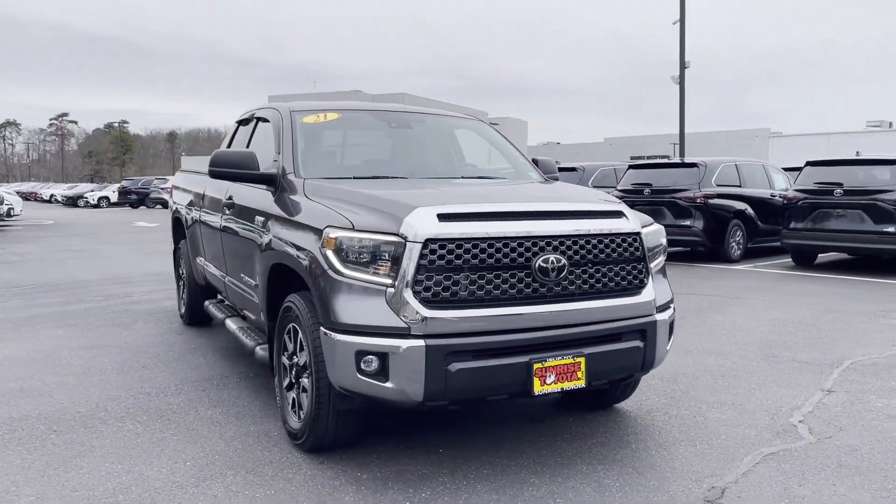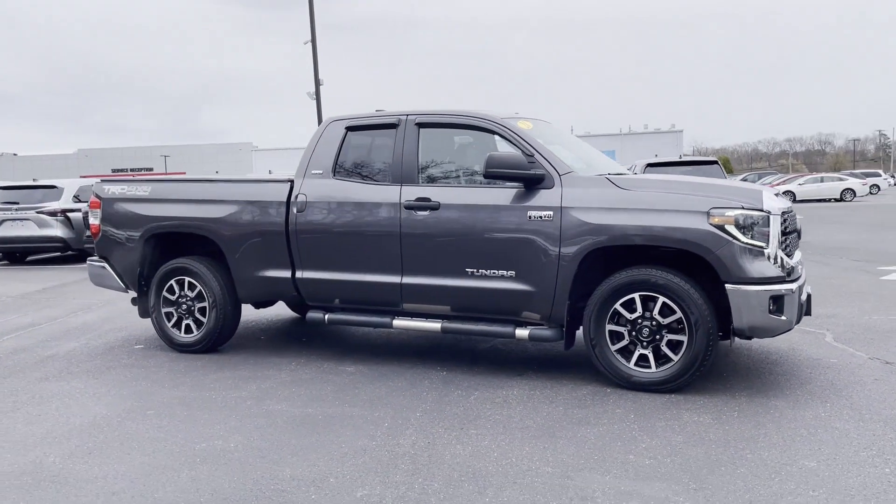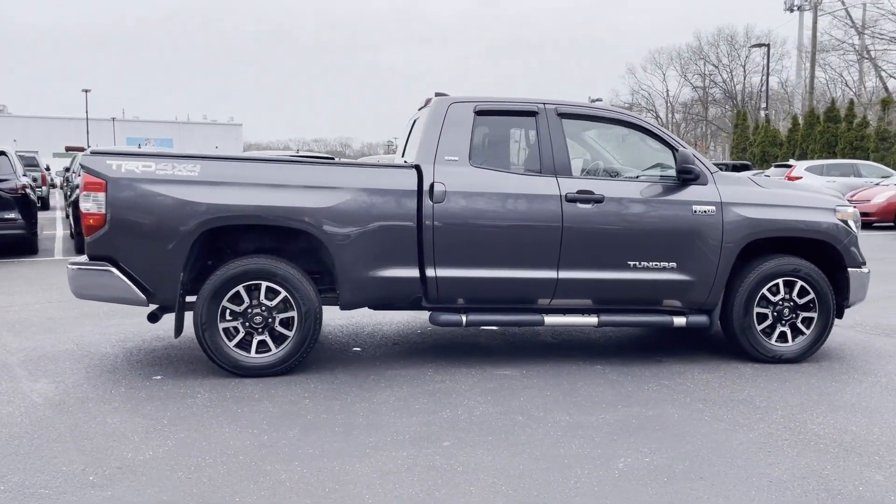2021 Toyota Tundra, with less than 30,000 miles on the odometer. This pickup truck offers two full rows of seating for premium comfort.